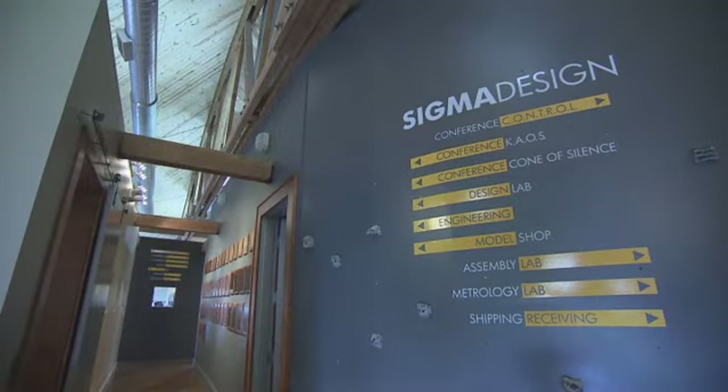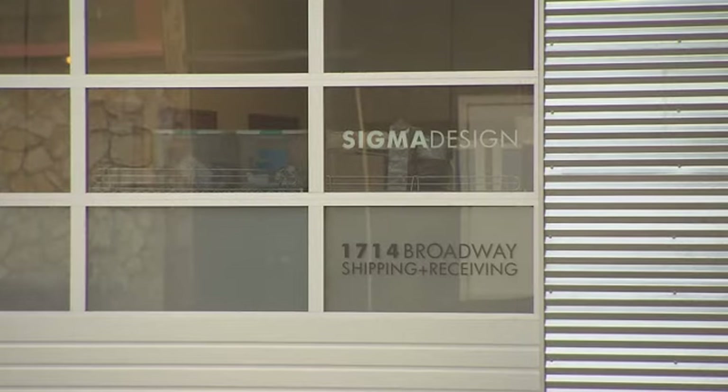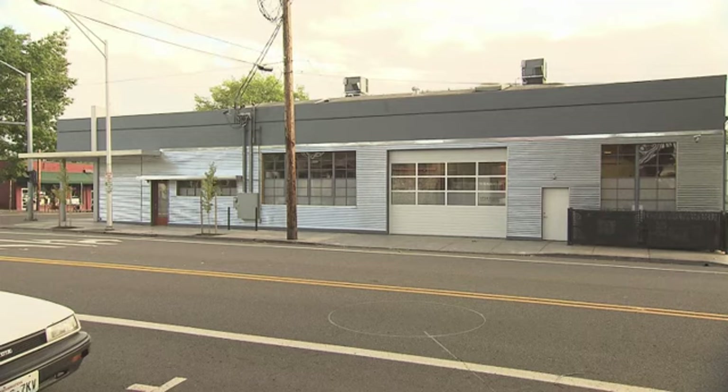Sigma Design had outgrown their previous location in downtown Vancouver and identified a nearby 10,000 square foot building as a prospective fit. This structure, formerly known as the Lawrence Building, had been an auto repair facility since it was built in the late 1940s.